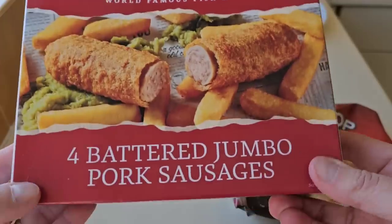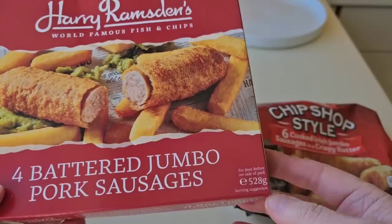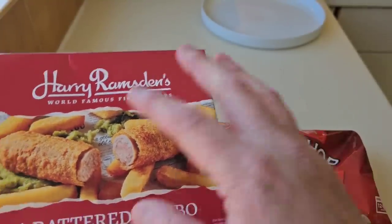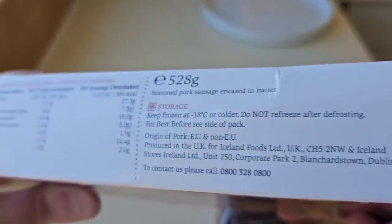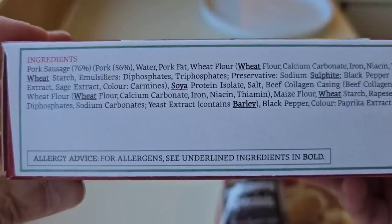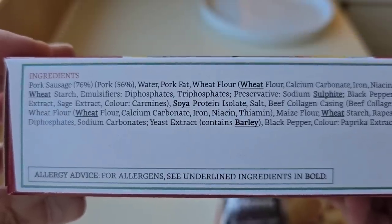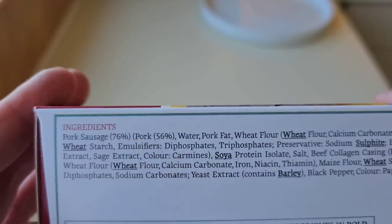Let's have a look at the Harry Ramsden's first. Now I worked it out per 100 grams — these only work out at 10 pence more, because these are 76 pence per 100 grams and the B&M ones are 66 pence per 100 grams. But they're four quid versus £2.25. Let's look at the nutritional information — pause that if you want to have a look. 528 grams, seasoned pork sausage encased in batter. We've got pork sausage at 76% and pork at 56%. Allergens are wheat, soya, sulphite, and barley.